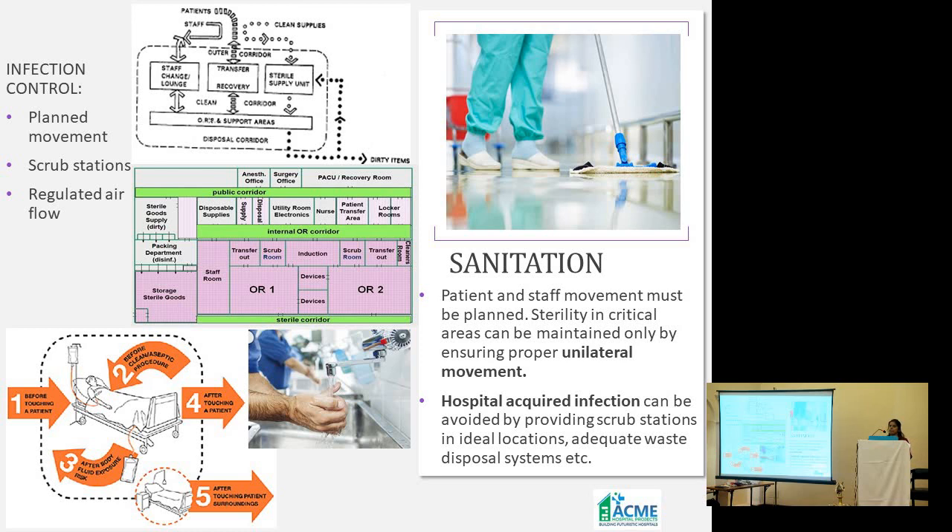Maintaining sanitation from a design angle means ensuring the flow and movement of your patient through the space and the movement of your staff through the space. One example is your OT complex. This complex has got many levels of sterility — you've got your dirty corridors, your semi-sterile corridors, your clean corridors. Movement through these spaces must be unidirectional and they must not mix or cross. Patient movement and staff movement must not cross because these areas are prone to different infections. Hospital-acquired infections are actually acquired here in these high-level security areas.